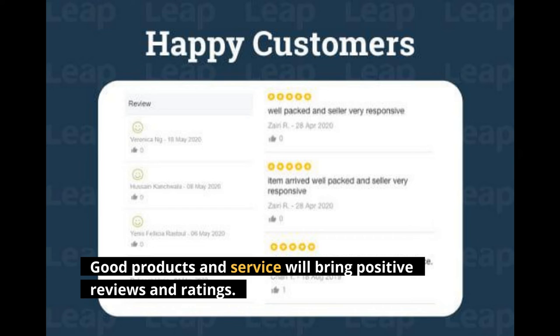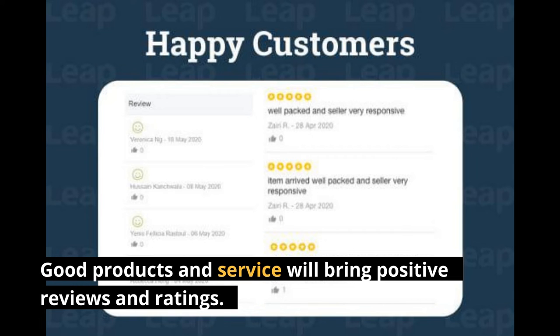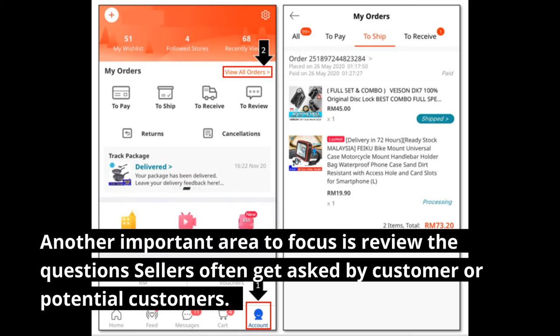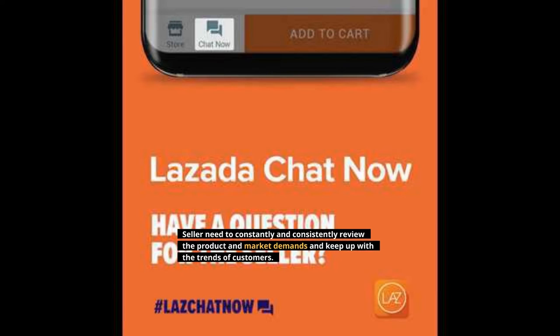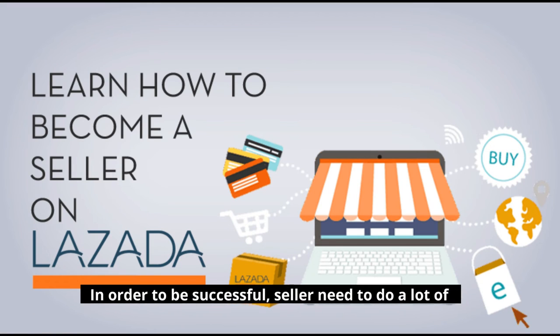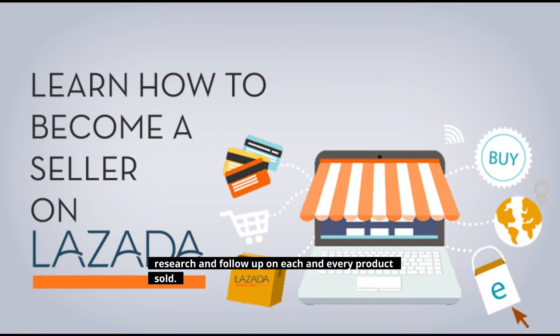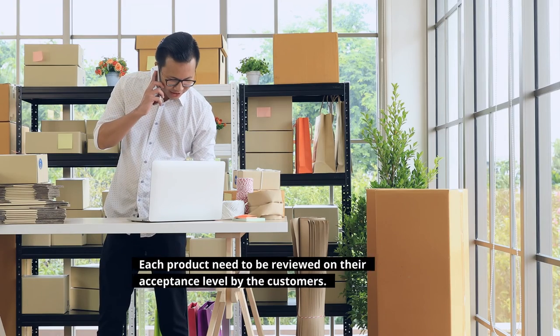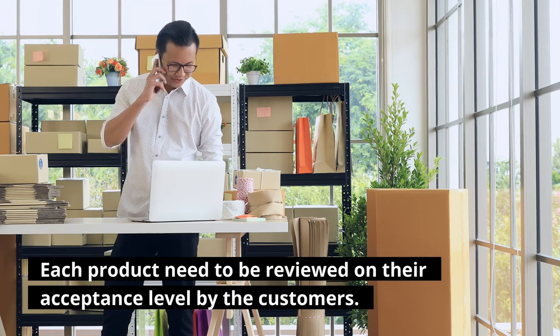Good products and service will bring positive reviews and ratings. Another important area to focus on is reviewing the questions sellers often get asked by customers. Sellers need to constantly and consistently review the product and market demands and keep up with trends. Each product needs to be reviewed on its acceptance level by customers.